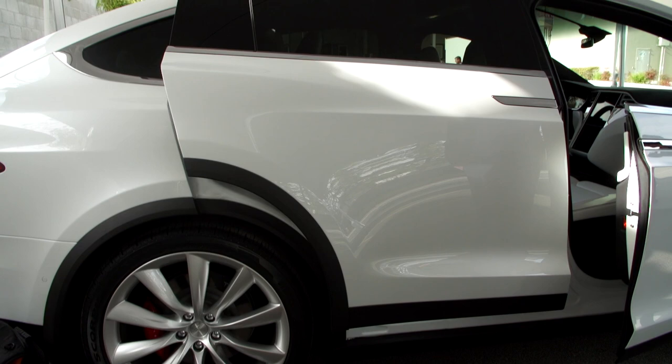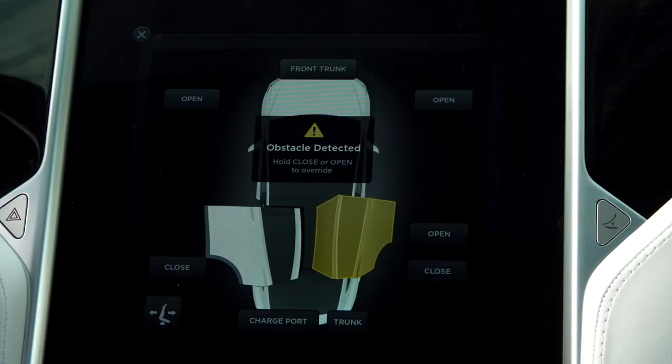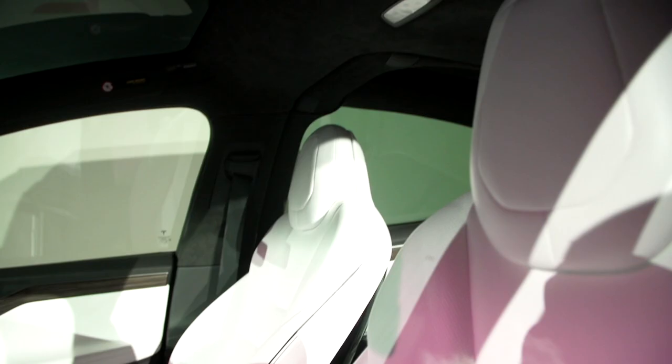Speaking of those Falcon Wing doors, they are pretty damn cool. They have built-in sonic sensors to detect objects they might hit, and they'll automatically adjust the way they open accordingly.